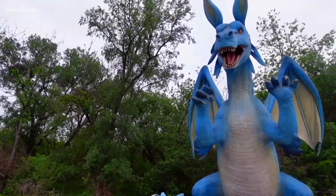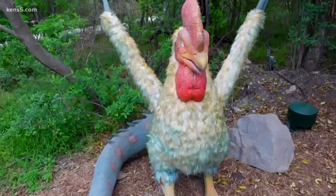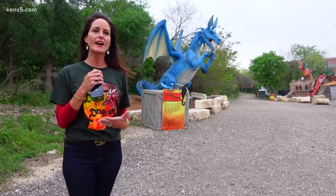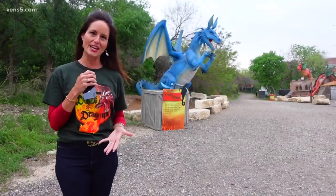The exhibit opens on weekends and soon to be open each day this summer, behind the zoo's new parking garage. Throughout the summer, we're also going to have themed weekends so you can dress up like your Harry Potter and you'll be able to dress up as your Game of Thrones.